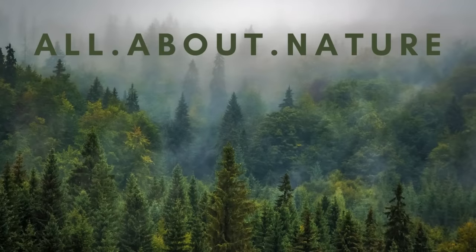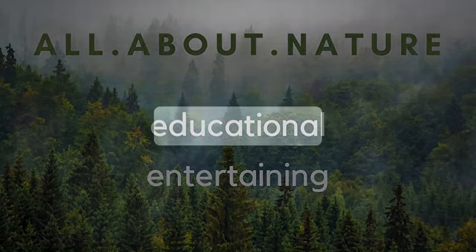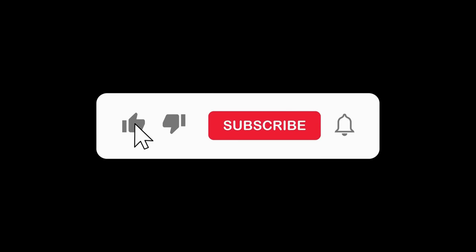On my channel, I try to bring nature-related content that's both educational and entertaining. If you like this kind of content, then please consider liking the video, leaving a comment, and even subscribing to the channel.